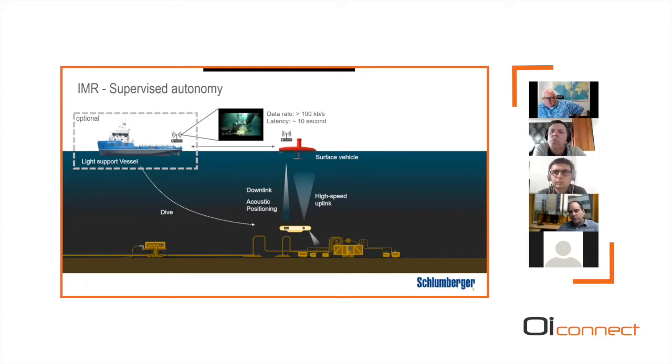There is latency of about 10 seconds — both from the acoustics and video processing — which means you can't joystick the vehicle anymore. You have to control at a higher level, saying 'go here' rather than driving it directly. The goal is to reduce operational risk compared to fully autonomous AUVs where you have no real-time awareness, reduce cost of service by shrinking the support vessel and crew, enable remote operations, and reduce the carbon footprint of these operations by reducing overhead.